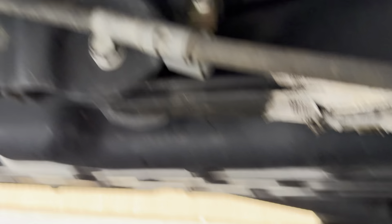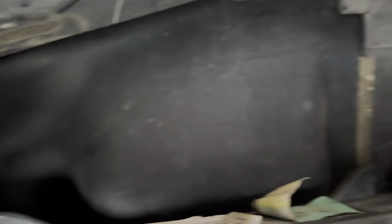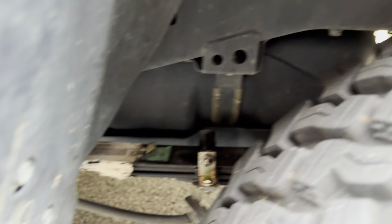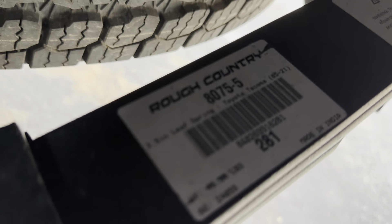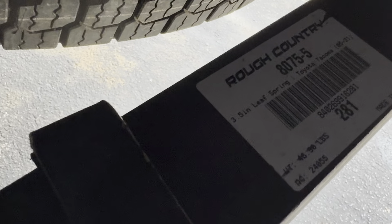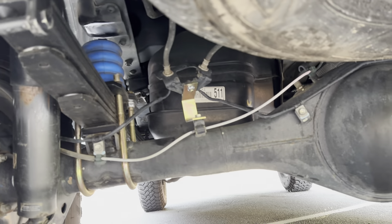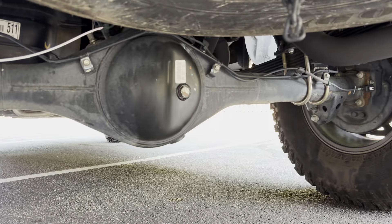I put drop brackets on here for the emergency brake and I got extended brake lines for the rear lift. I have Rough Country three-and-a-half inch lift leaf springs with Sumo springs and the U-bolt flip kit.